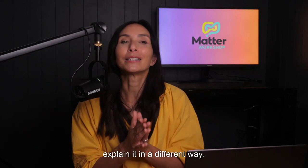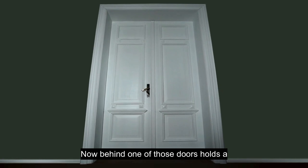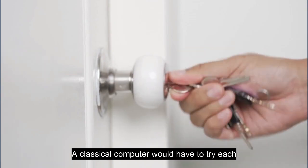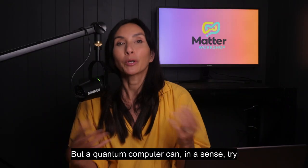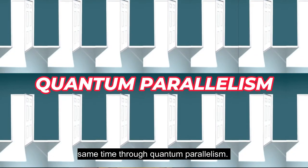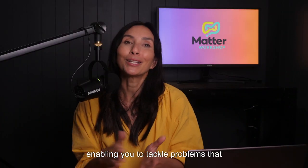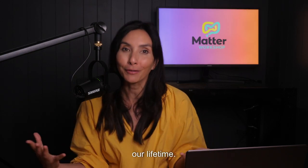That sounds weird, so let me try and explain it in a different way. Imagine you have a thousand keys and a thousand doors. Behind one of those doors holds a solution to a massive scientific challenge — let's say solving climate change. A classical computer would have to try each key on each door one by one, but a quantum computer can, in a sense, try all of the keys on all of the doors at the same time due to quantum parallelism. The more qubits you have, the more doors you can open simultaneously, enabling you to tackle problems that classical computers simply cannot solve in our lifetime.